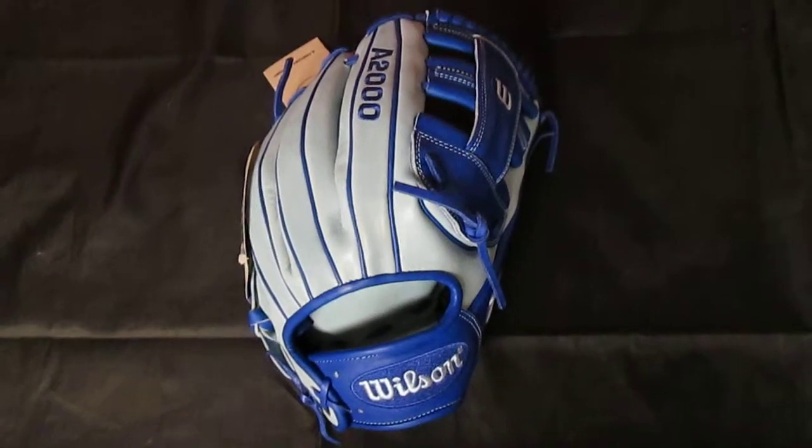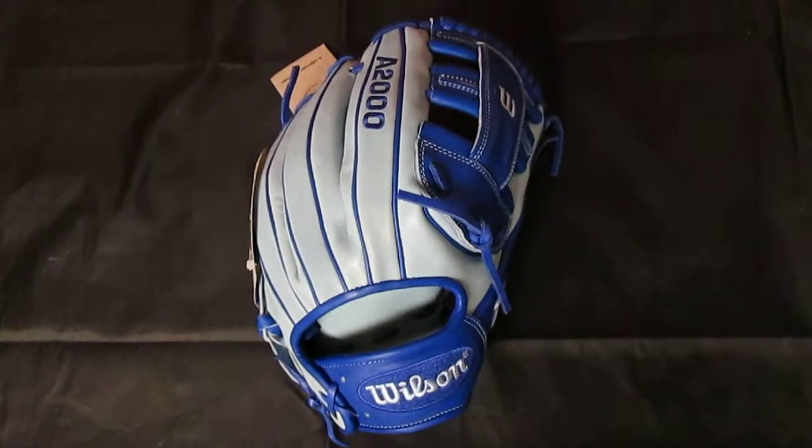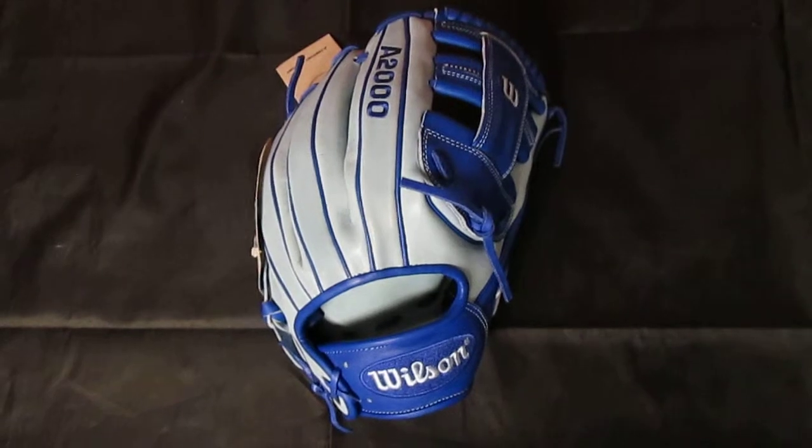Hey YouTube, this is Colleen Robards Sports. We are an authorized Wilson Glove Dealer and we are enrolled in the Glove of the Month program. We are featuring the Glove of the Month for February.